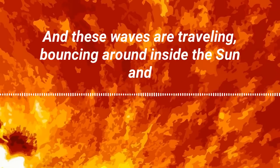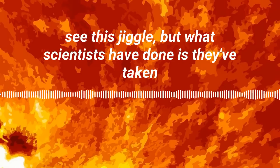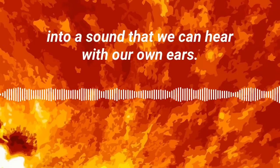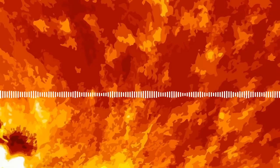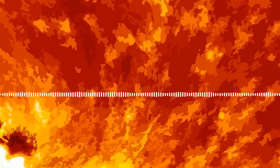These waves are traveling and bouncing around inside the sun, and if your eyes were sensitive enough, you could actually see this jiggle. But what scientists have done is they've taken that jiggle and turned it into sound — into a sound that we can hear with our own ears. The sun is vibrating at lots of different frequencies.